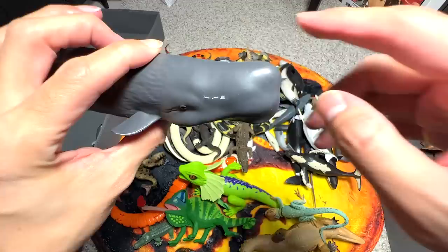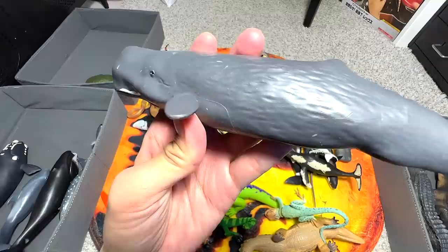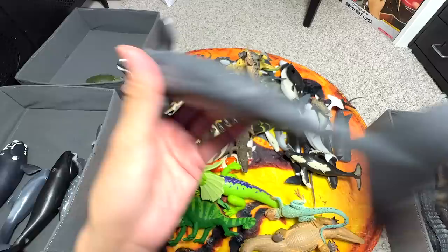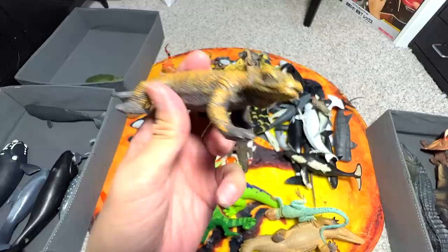And here, we have a sperm whale. You can easily recognize this by the very squarish head. I think this figure has been with us for close to a year. Another Komodo dragon — this one is quite a small one. We got this like many years ago. Pretty cool one.